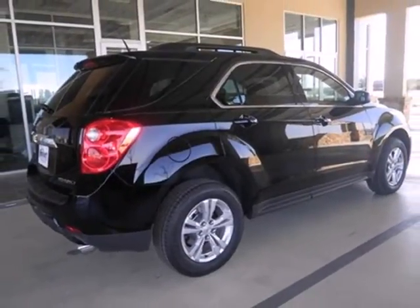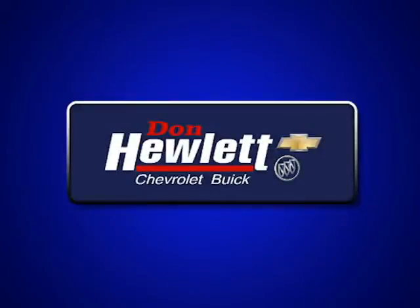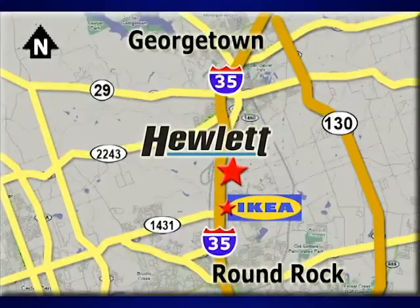Quiet on the inside and screaming on the outside with good looks. Come in today and see for yourself. At Don Hewlett Chevrolet Buick, we make it easy. We are conveniently located at 7601 South I-35 in Georgetown, Texas.